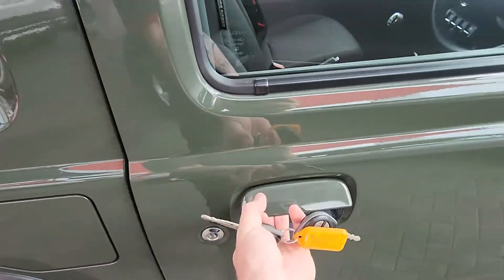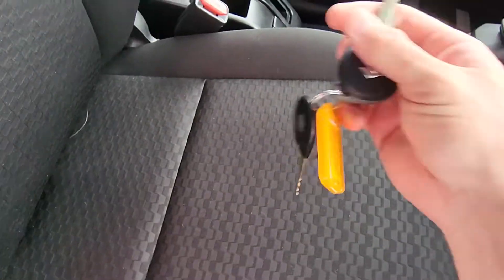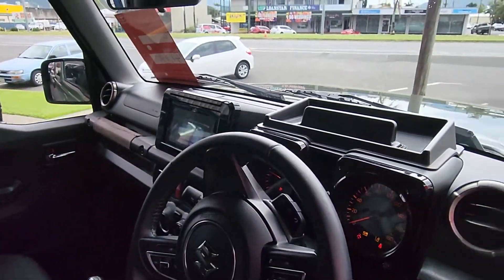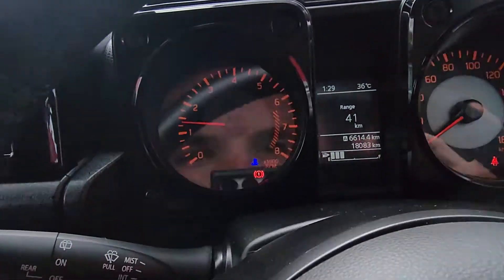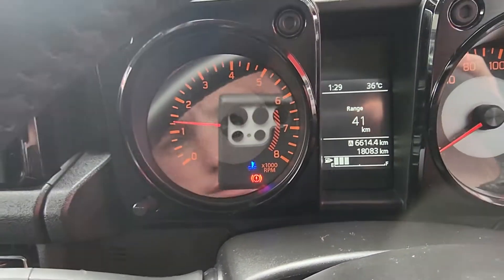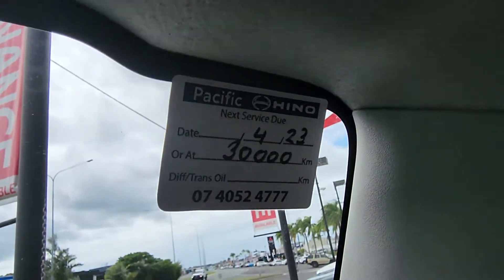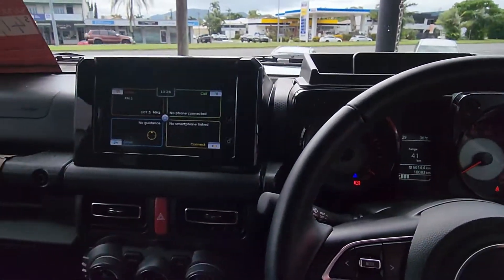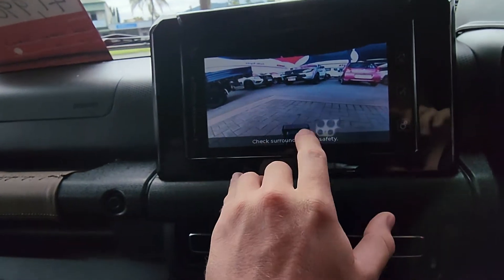We're going to jump inside and start this one up. Two genuine Suzuki keys with central locking on both. Starting it up now — radio works. Showing 18,083 kilometres as it sits right now, so extremely low kilometres. Not due for a service until about April next year or 30,000 Ks, as you can see on the sticker. No engine lights — nothing like that. There's a massive big touchscreen display, and you also have a reverse camera at the back. As soon as you pop it into reverse, you can see the tyre and the tow bar tongue, which makes backing onto trailers so much easier.